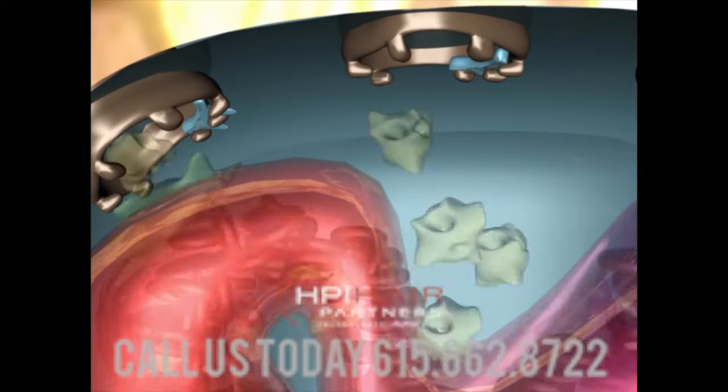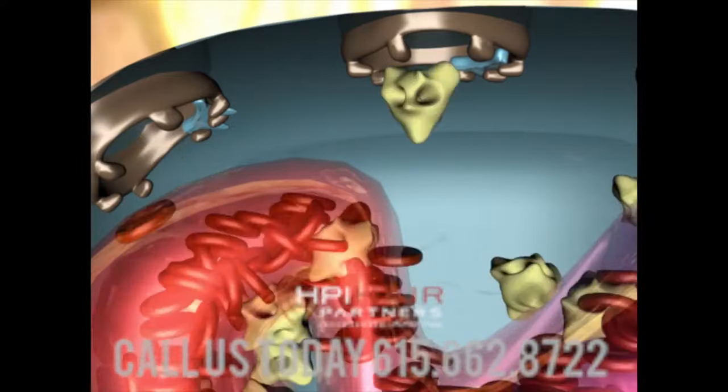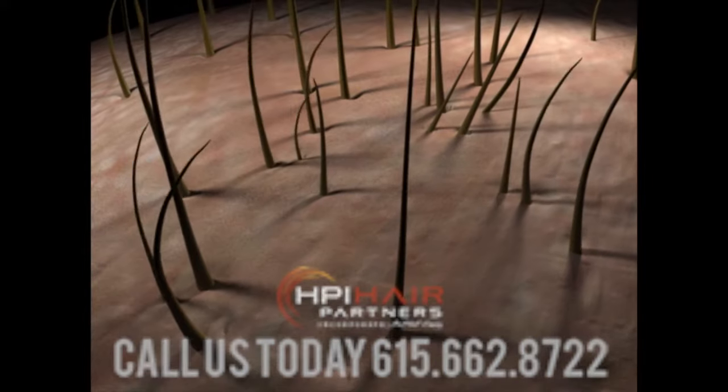Over time, as less and less DHT binds to the androgen receptors, oxygen, nutrients, and energy can flow freely back into the hair follicle. The hair follicle can now grow back into its normal growth phase, becoming full, thick, healthy looking hair.